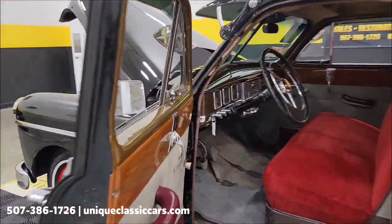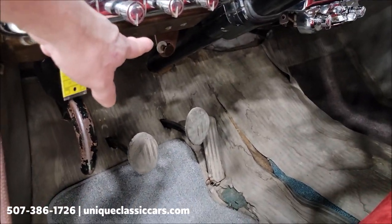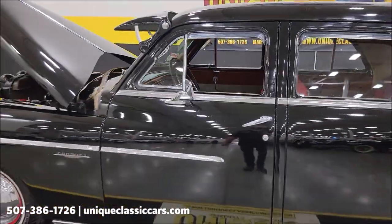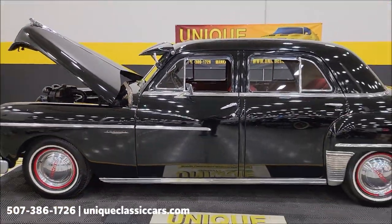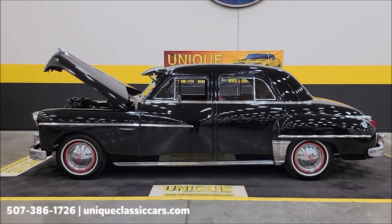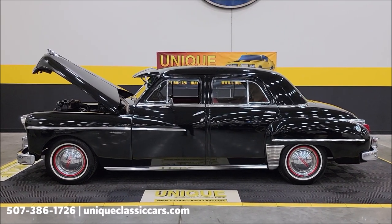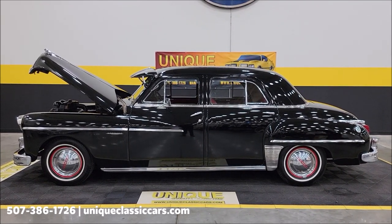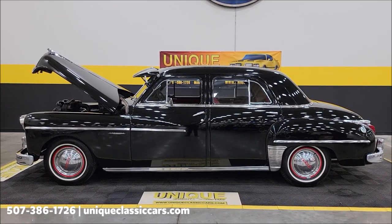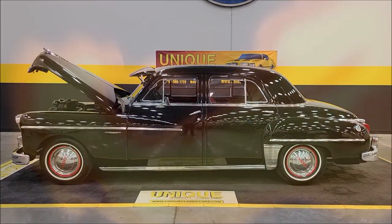I wanted to show you where that hood release was — right here, kind of looks like a choke cable but that is the hood release. Any questions about that Gyromatic, feel free to call. Any questions on the car: 507-386-1726, uniqueclassiccars.com — click the link below. We consider trades, financing is available, we can assist with transportation, and this vehicle may be eligible for an extended service contract.